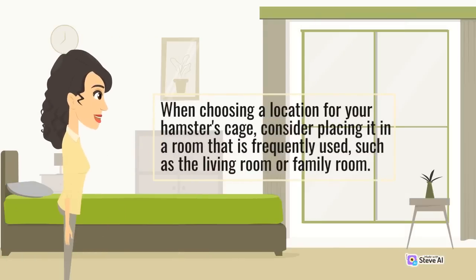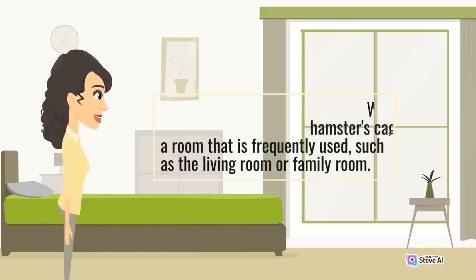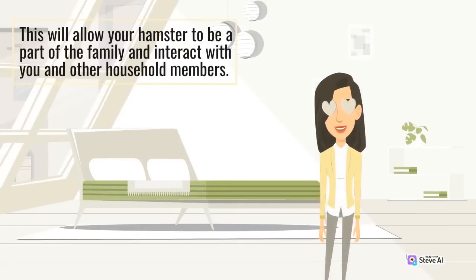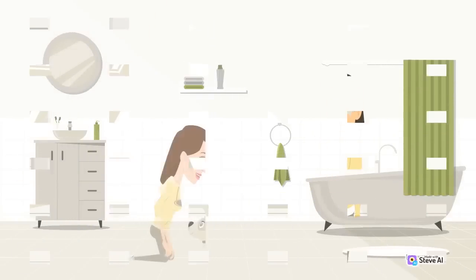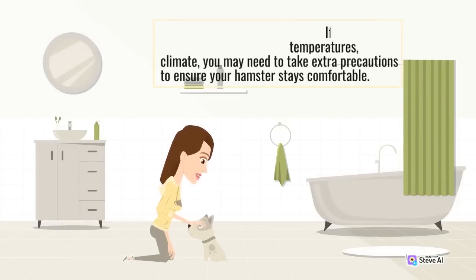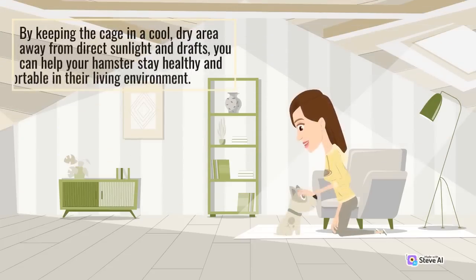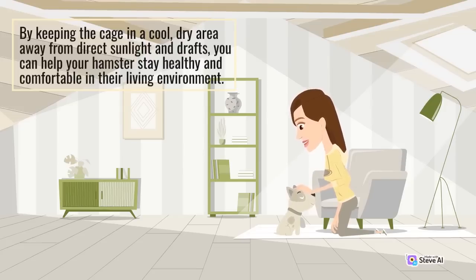When choosing a location for your hamster's cage, consider placing it in a room that is frequently used, such as the living room or family room. This will allow your hamster to be a part of the family and interact with you and other household members. If you live in an area with extreme temperatures, you may need to take extra precautions. Consider using a small fan or space heater to regulate the temperature, or move the cage to a cooler or warmer area of the house as needed.